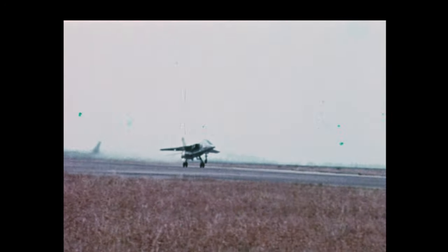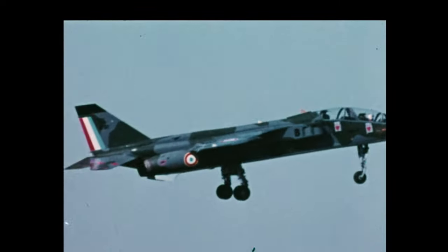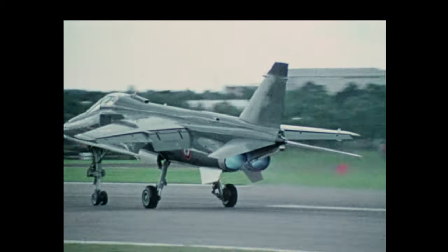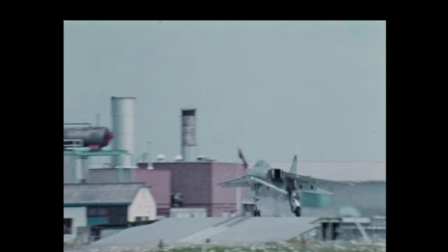Following the governmental go-ahead in 1965 and further commitment to 400 aircraft, Jaguar first flew in its land-based version in September 1968. The naval prototype, M05, took to the air in November 1969, later to be followed by extensive land-based trials at the Royal Aircraft Establishment, Bedford, England.